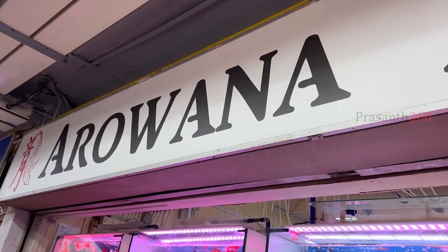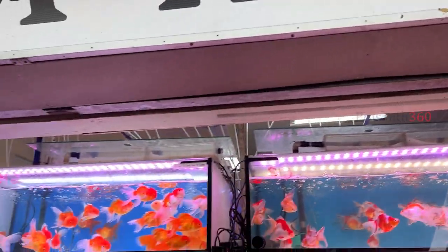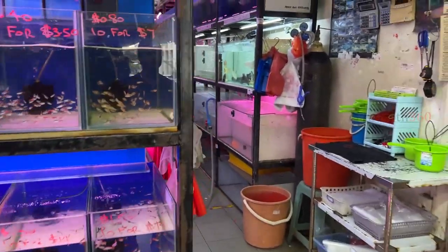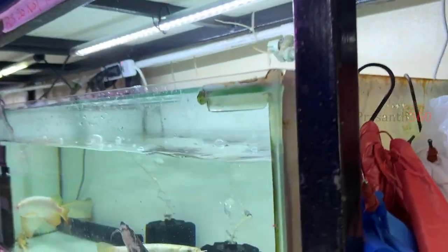First, we visited the store Arvana Avenue. The name is Arvana Avenue. You can find some goldfish and some planted tank fish. This is Arvana Avenue.